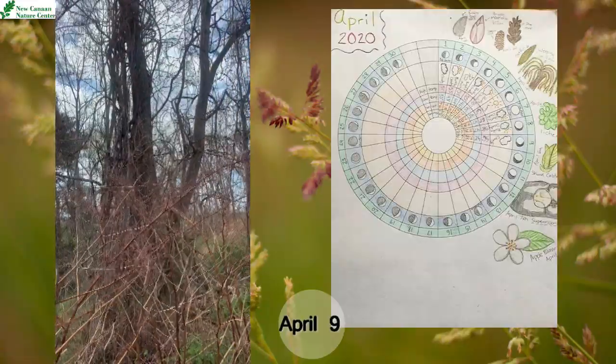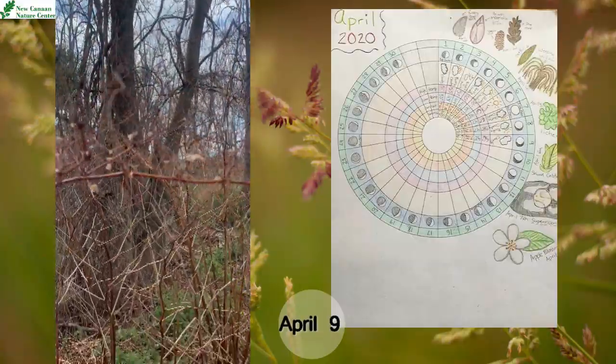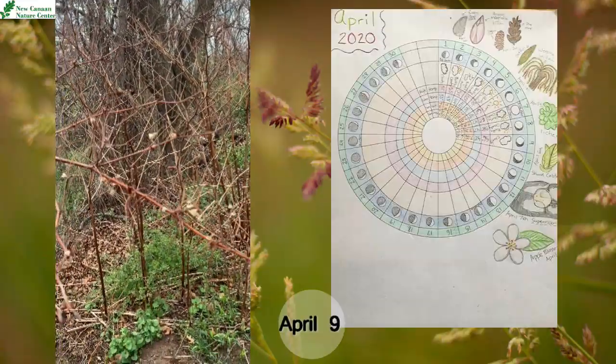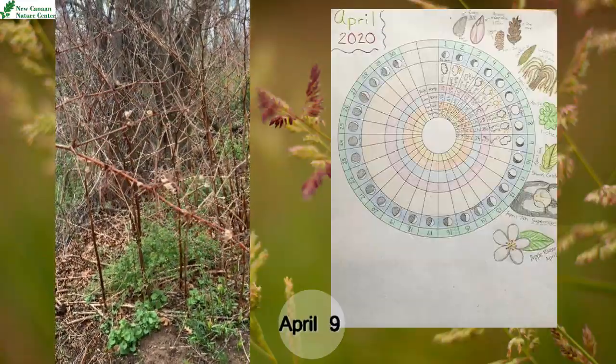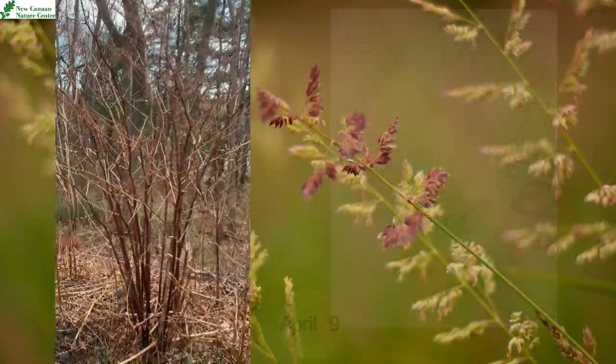We'll take a look at some of the seeds that it can spread. We really don't want this here. Thanks again for visiting with me on April 9th for our phenology observation — bye!